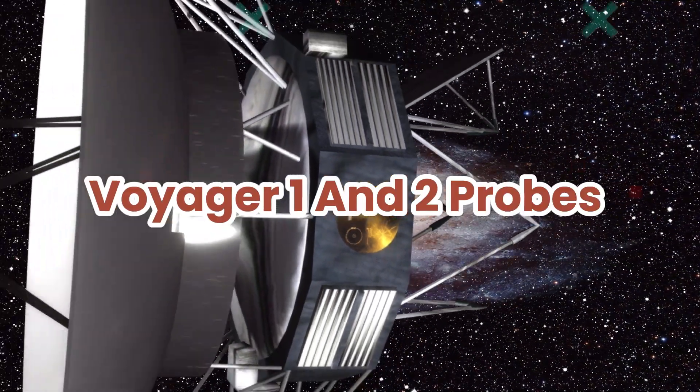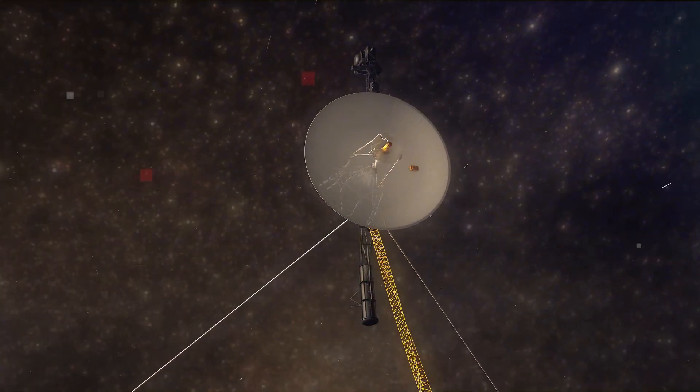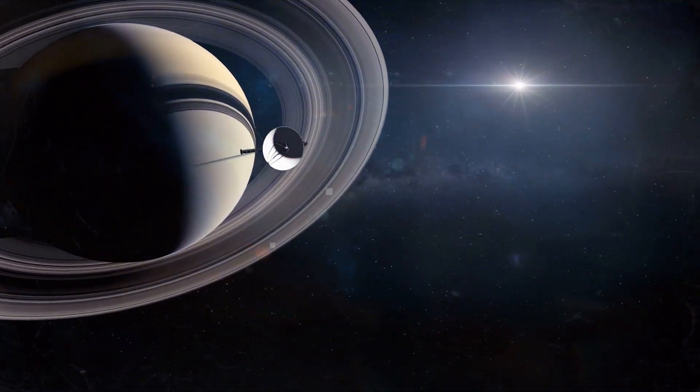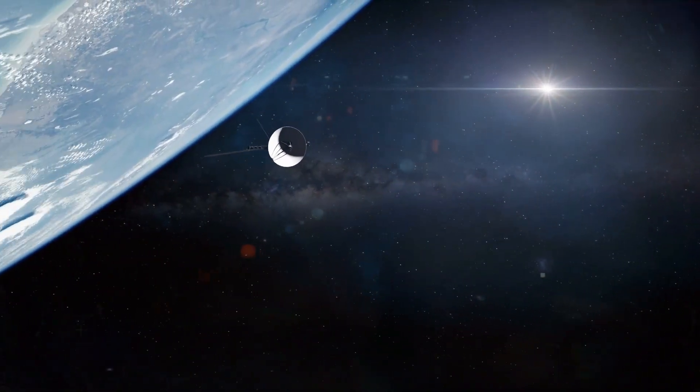The Voyager 1 and 2 probes are more than just instruments and circuitry. They are a symbol of humanity at its best. Voyager didn't just capture dazzling photos of our gas giants and their moons — it captured the hearts and minds of generations back home on Earth.